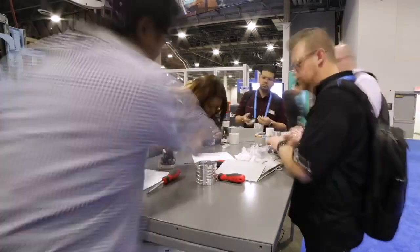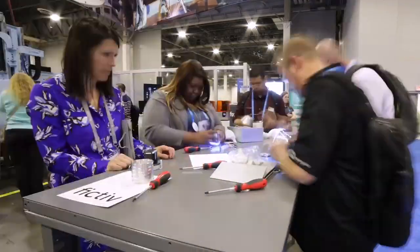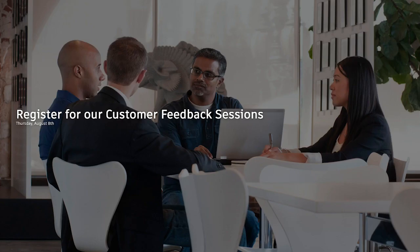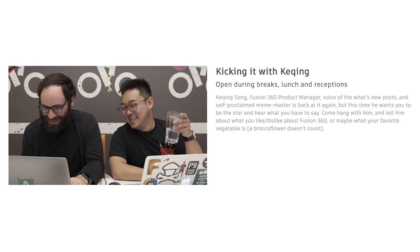And if that's not enough, you'll have a chance to participate in a mini-factory floor to experience the future of making hands-on. You'll have a chance to speak directly to the Fusion 360 team in a customer feedback session, and you can kick it with Ka-ching, the voice of our ever-popular What's New blog.